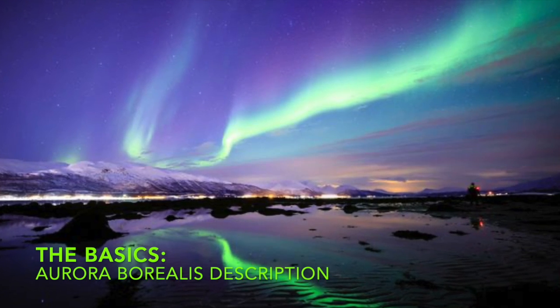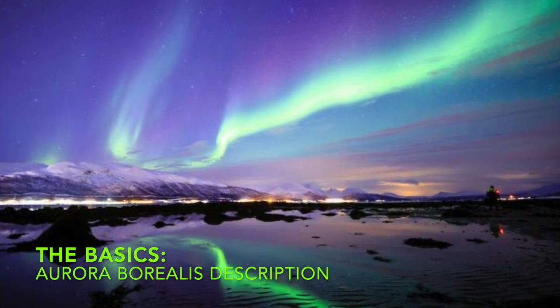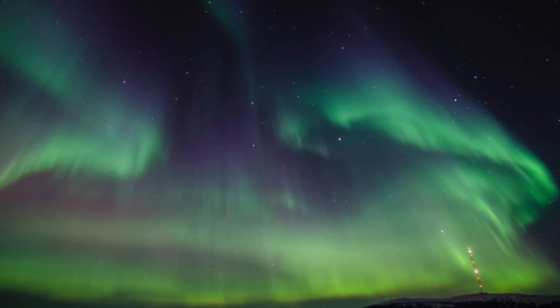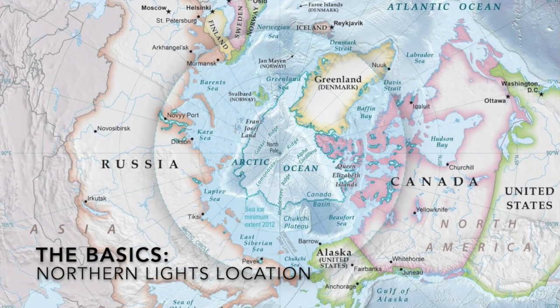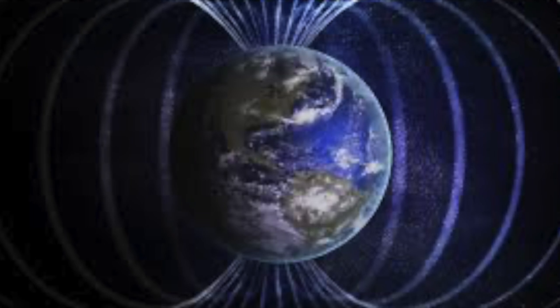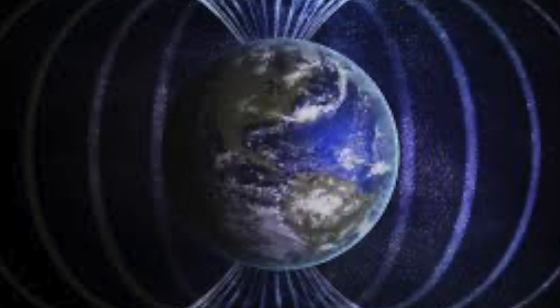Let's start with the basics. The Aurora Borealis, or the Northern Lights, is a natural light show that occurs in Earth's atmosphere, typically in latitude areas such as the Baltic States, Arctic, and Antarctic. It also occurs during winter. It occurs in these areas because the magnetic field is weaker in the north and south.